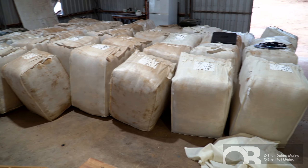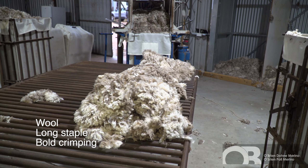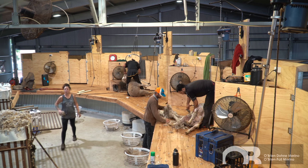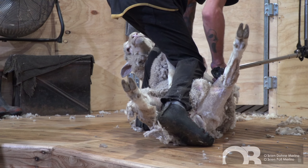With our wool we aim to produce long staples, bold crimping wool with nourishment. This allows us and our clients to shear more often than once every 12 months — like six months or nine. It also allows ease of shearing because of the free nature of our wool.